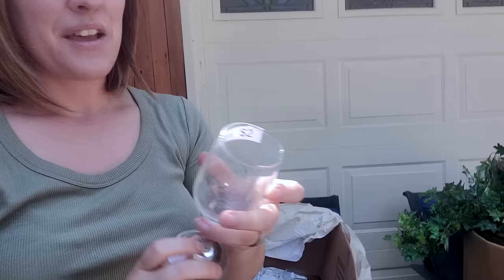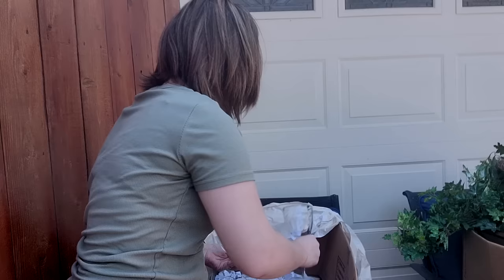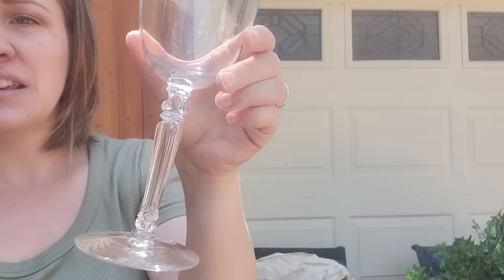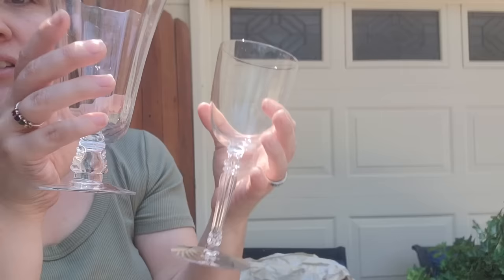A Santa peanut jar. Two dollars for each of these and there is a boatload of them — a lot of different shapes. I don't drink alcohol so I probably won't keep these; they'll get donated. Here's one with a pretty etched design in it — literally every shape and size of glasses. These are really unique. I've never seen a stem like this. I might have to do a Google image search to see if they're special.